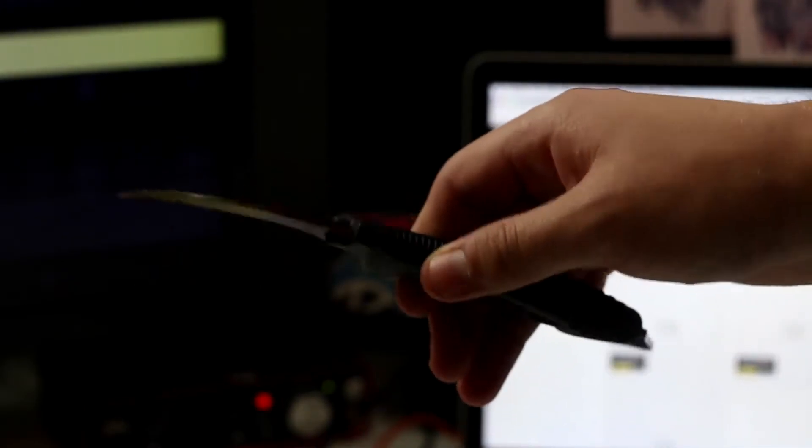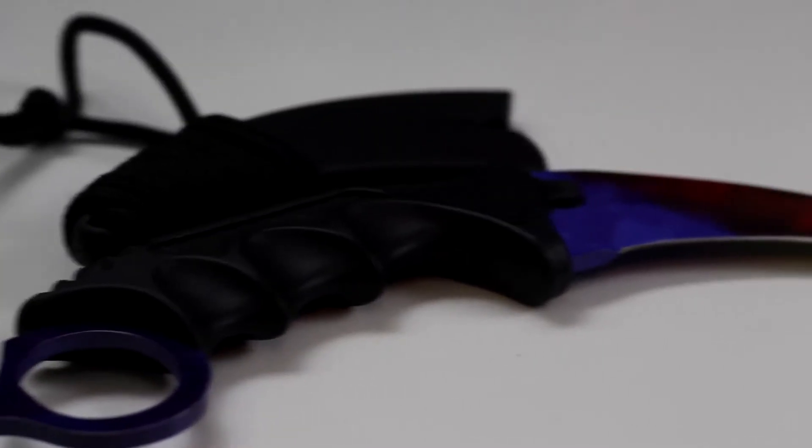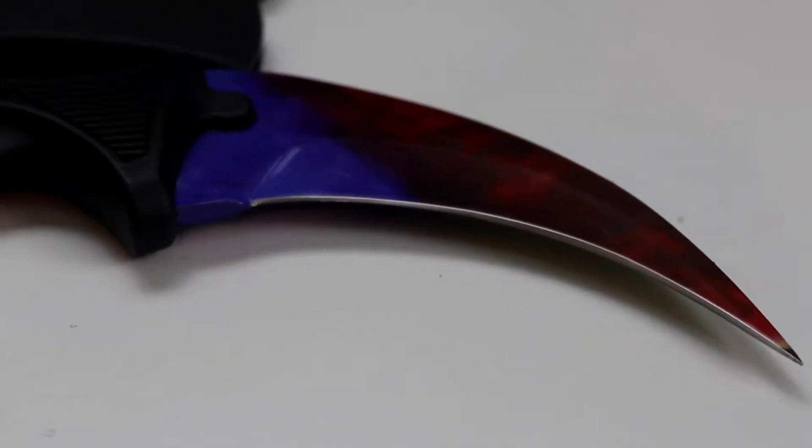The build quality of the handle and how it felt in my hand was really solid — it didn't feel like there was any flimsy plastic on it. The metal of the blade was superb. It's really sharp on the point, not so much the blade, which is always good because you don't want to actually cut yourself. It's an amazing product for the price.